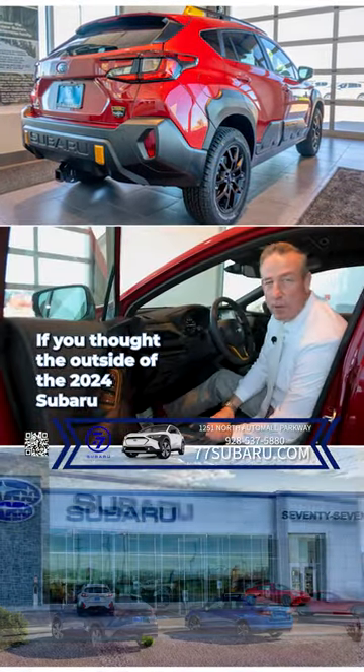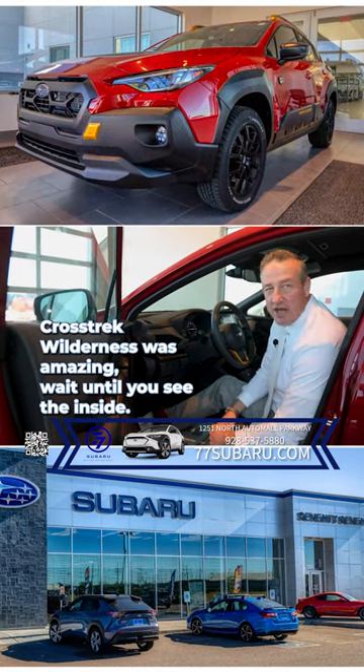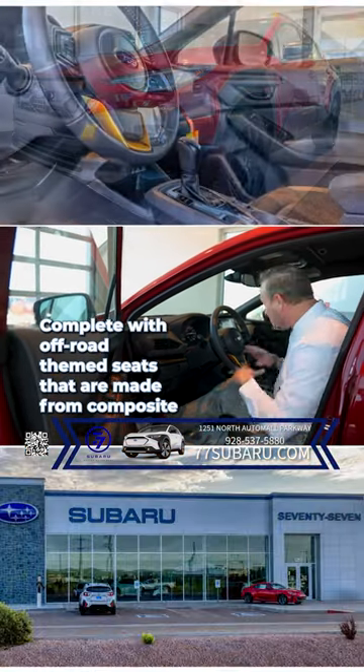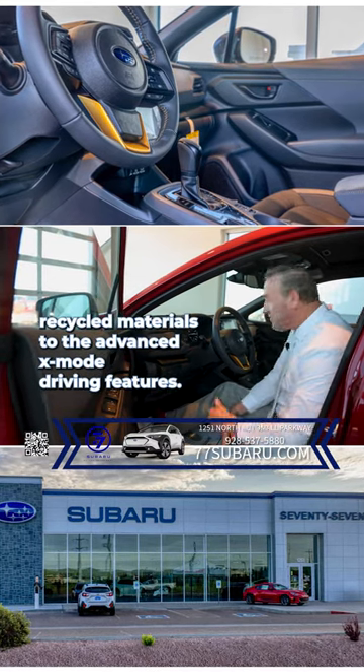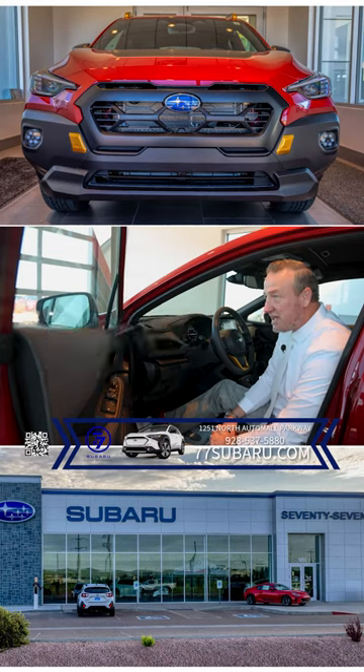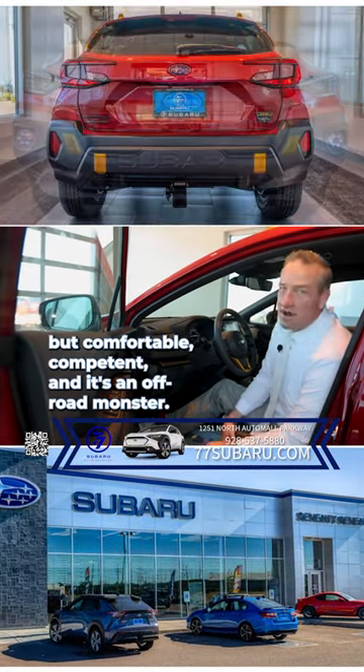If you thought the outside of the 2024 Crosstrek Wilderness was amazing, wait until you see the inside. Complete with off-road themed seats that are made from composite recycled materials to the advanced X-Mode driving features, this vehicle is not only capable but comfortable, competent, and it's an off-road monster.